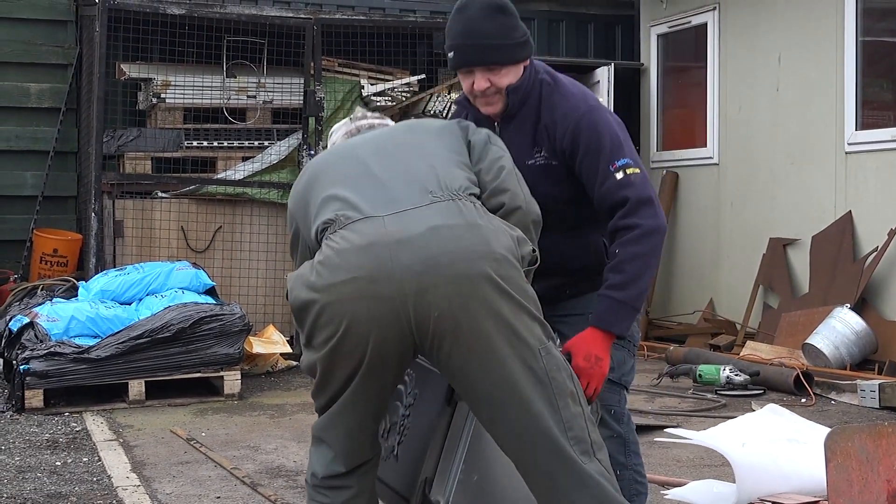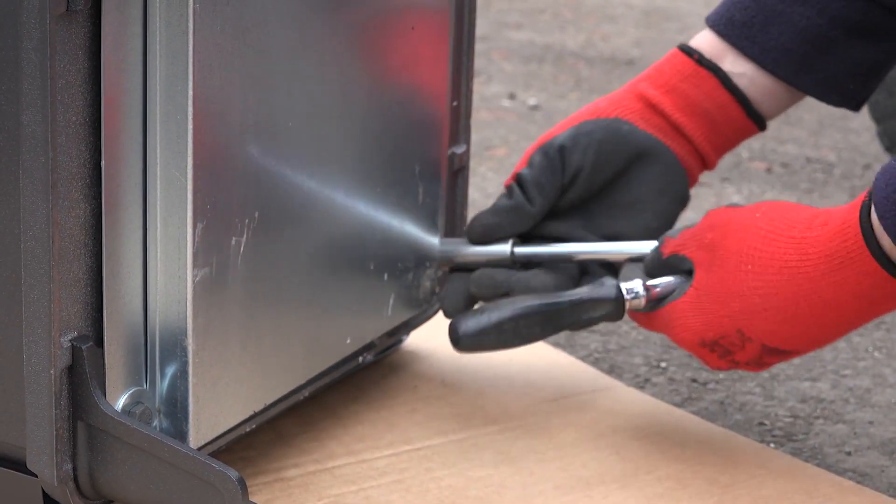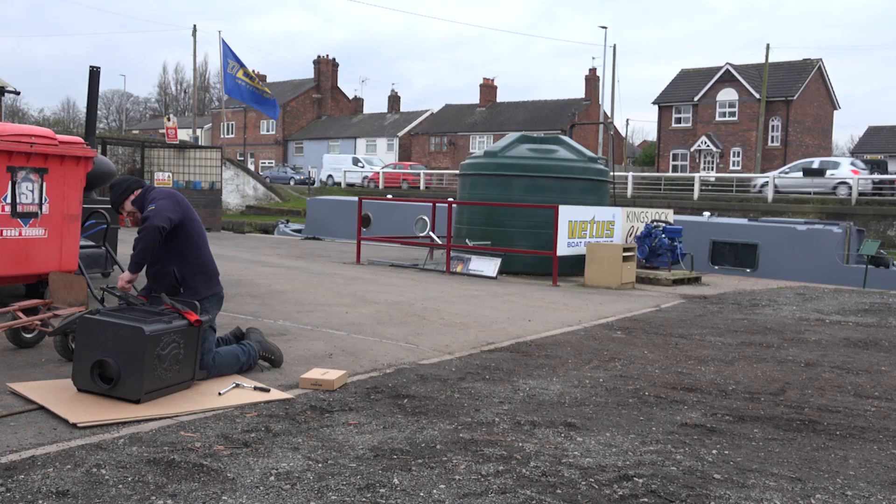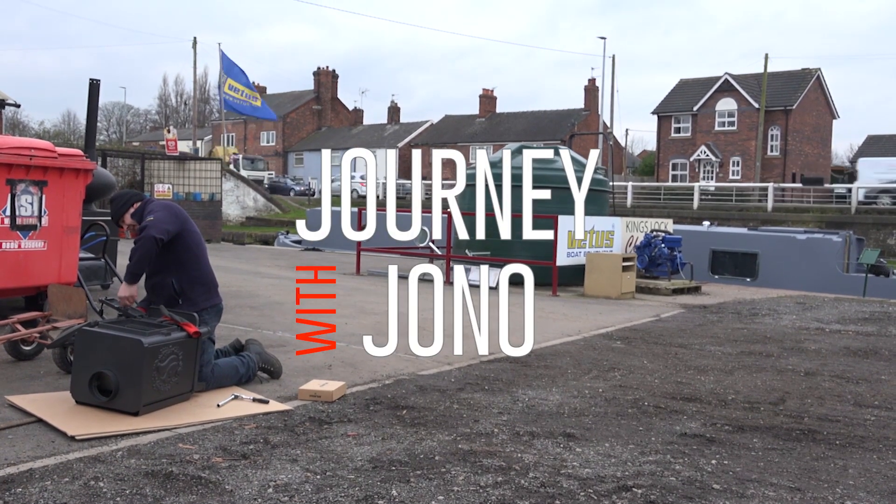I'm not sure if the guys at King's Luck chandlery took pity on me or saw the desperate look on my face. However, they sprung into action and built and installed my first source of heat.